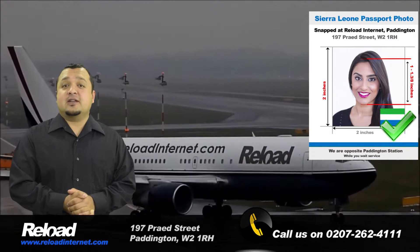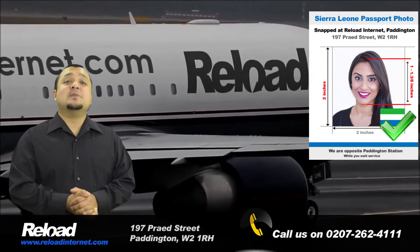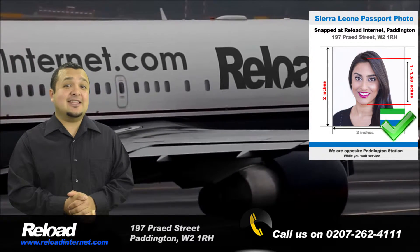We open early in the morning and close late at night every day, even on a Sunday, making us the most reliable and convenient passport photo studio in London.